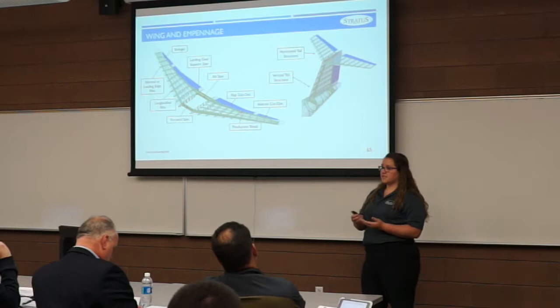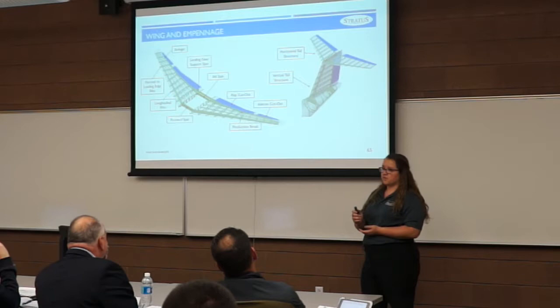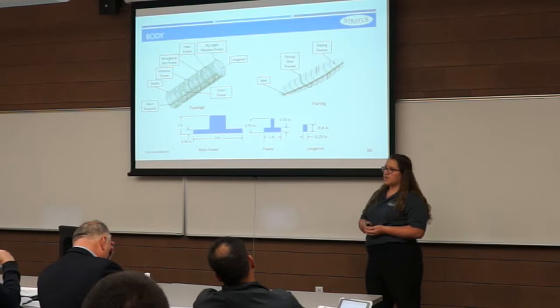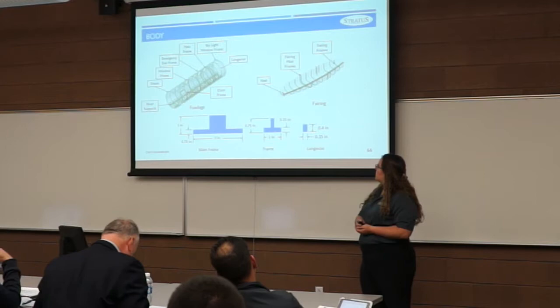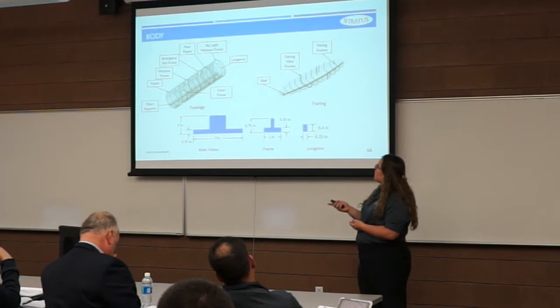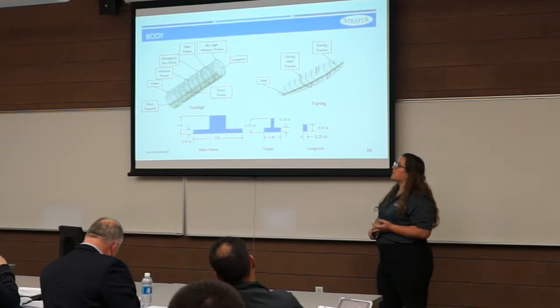The horizontal and vertical tail follow a very similar pattern to the main wing, except the ribs are placed every 12 inches. The fuselage contains frames placed every 24 inches, with main frames connecting to the wing spar. Longerons occur every 10 degrees around the fuselage. The fuselage model also includes floor supports, window frames, main cabin door, emergency exit, and skylight window frames. The fairing houses the landing gear and fuel. Because fuel is stored in the belly, a keel is added to increase crashworthiness, wrapping up to connect to the appropriate fuselage frames.